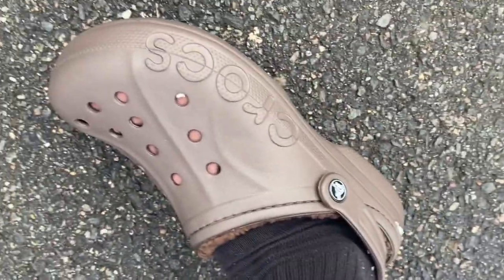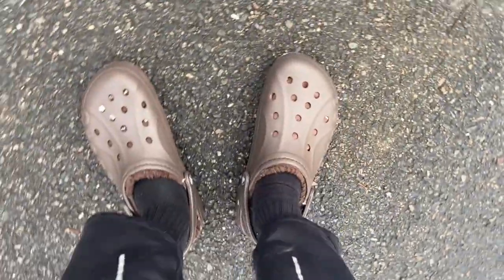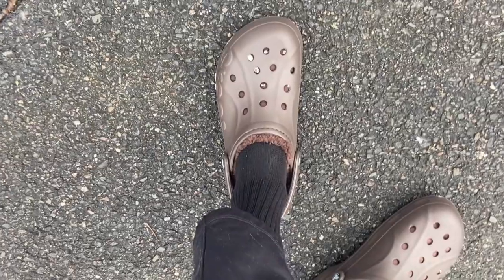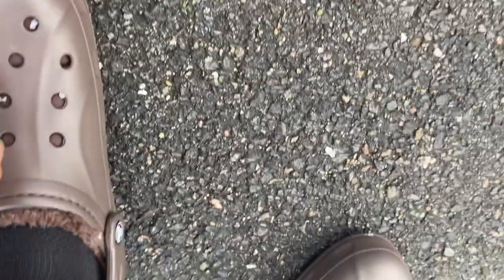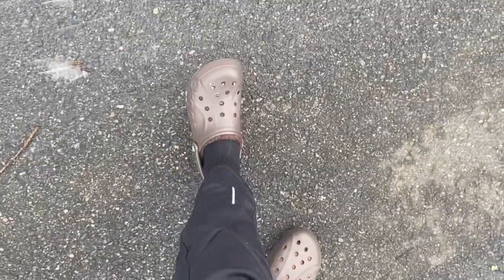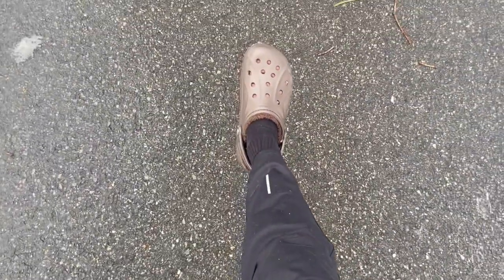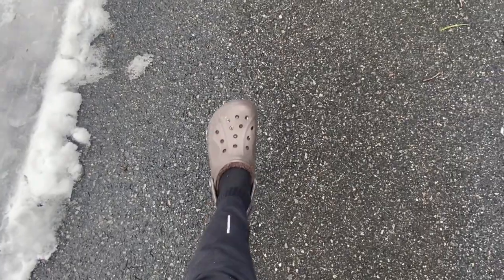I freaking love these. These ones are the Beya, so they have the Croc logo carved out on the side and then they have the piping in the front. These ones are like the fuzz strap ones but they don't have the fuzz strap.